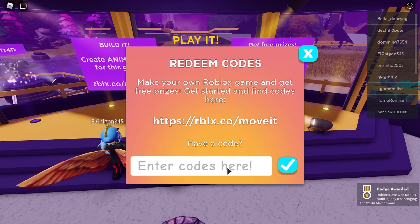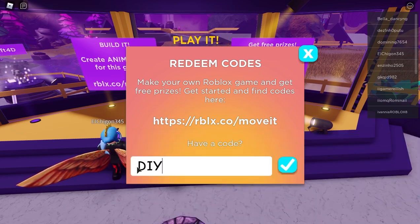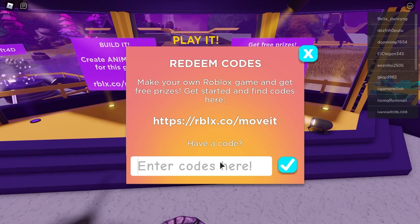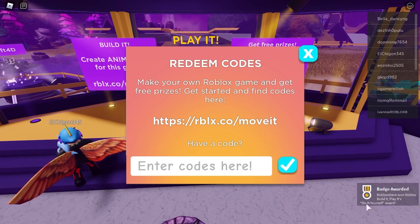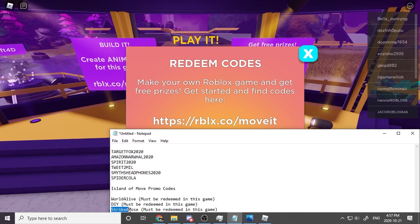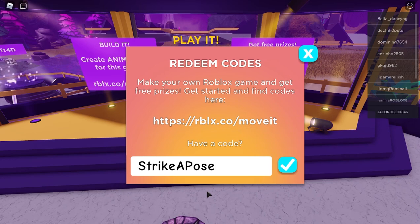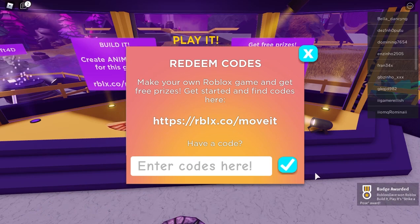The next code is DIY — do it yourself, apparently! We got another badge. The next code is StrikeAPose — capital S, capital A, capital P. Pasting it in — check mark — we got the Strike a Pose award!